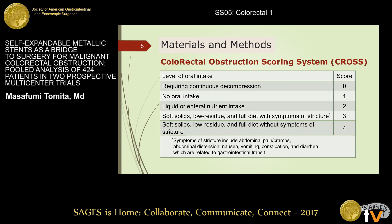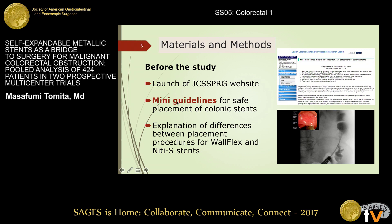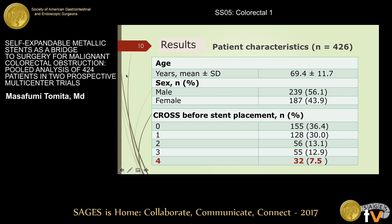This table shows the colorectal obstruction scoring system, or CROSS, which we used for evaluating obstructive symptoms. Before the study started, the JCSSPRO website was launched. Many guidelines for safe placement of colonic stents were posted. Also, differences between the placement procedures for the Wohlflex and 90S stents were explained with an accompanying video lecture.